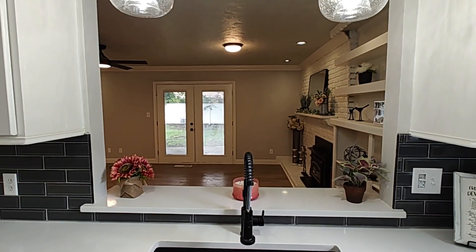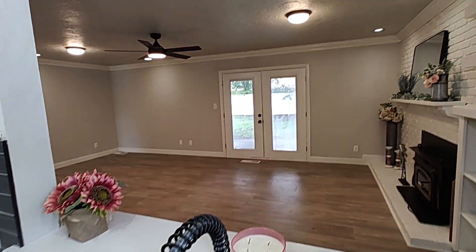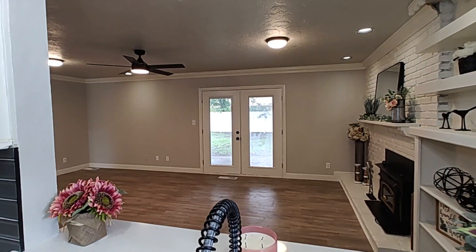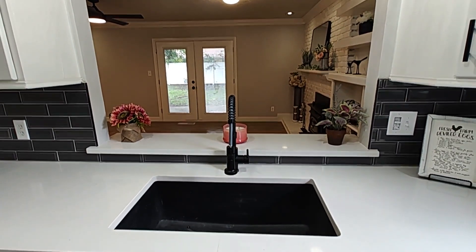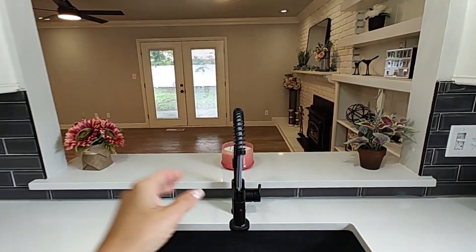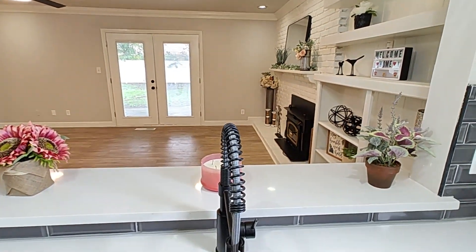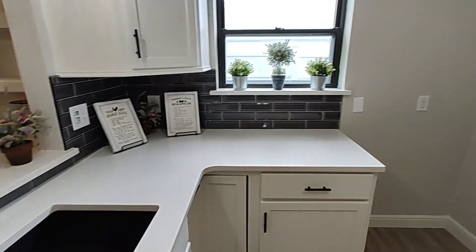I like this little pass-through here. If somebody is in the kitchen making something, they can still talk to people in the living room. Got a huge farmhouse sink and a nice kitchen faucet. And that's where your refrigerator will go.